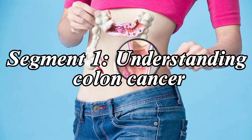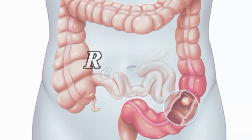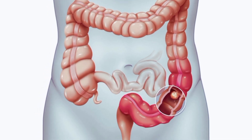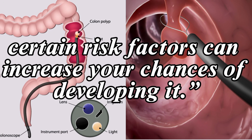Understanding colon cancer. Colon cancer, sometimes referred to as colorectal cancer, is a kind of cancer that originates in the rectum or colon. Although the precise reason is not usually known, it affects both men and women. Certain risk factors can increase your chances of developing it.